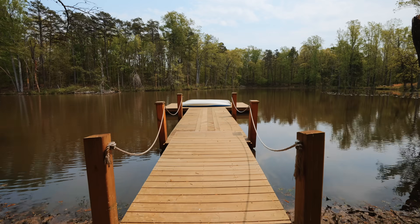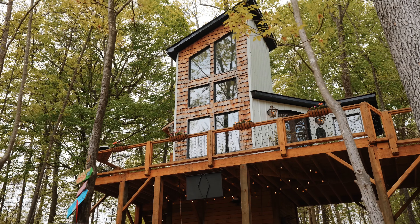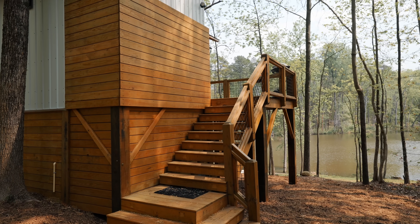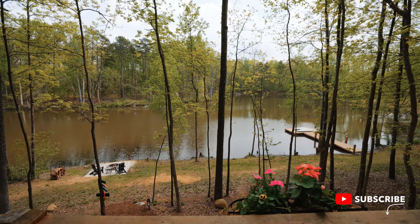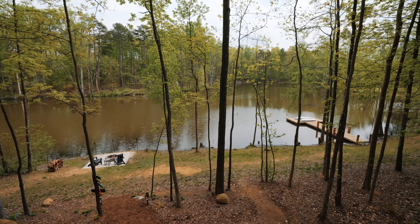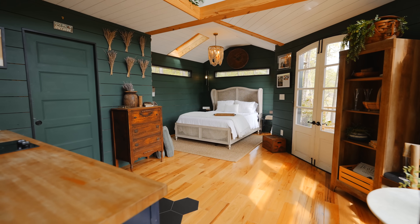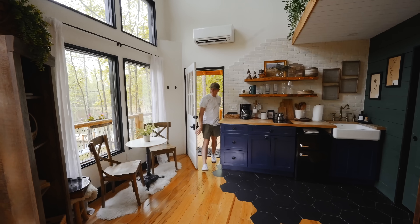The views are incredible. You've got your own dock, a fire pit, and of course your tiny house. This is all for you. You walk up the deck and into the tree house, and once you're up there, the views are beautiful — you're towering over the pond with trees everywhere. Let's walk inside the tree house and check it out.